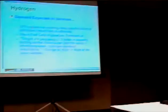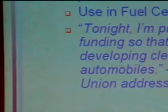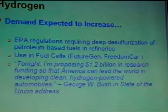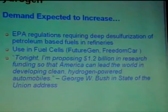There are several factors driving the current hydrogen production research. In the next 5-10 years, the demand for hydrogen is expected to increase due to EPA regulations requiring deep desulfurization of petroleum-based fuel refineries, the DOE's announced plan for a FutureGen freedom car, and the president's proposed $1.2 billion in research funding for clean hydrogen-powered automobiles. That's why we do this research, trying to get more money for our program.